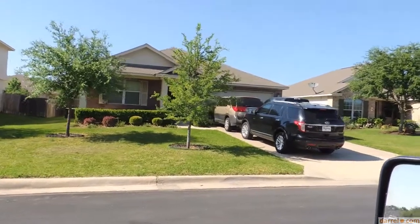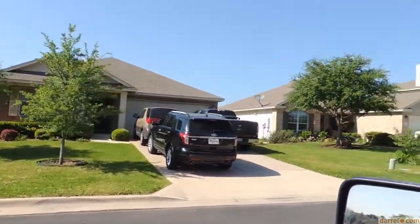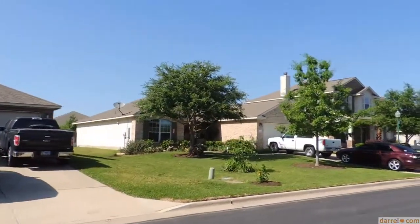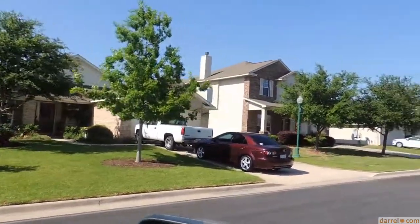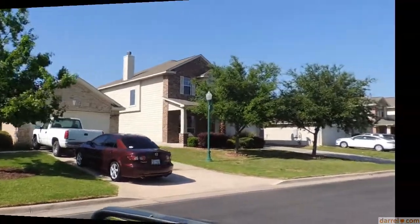Hi there, this is Wally Wilson. I'm just driving along here on Squirrel Hollow. You get an idea of some of the homes in this subdivision — just beautiful landscaping and some gorgeous properties on the street in Squirrel Hollow.